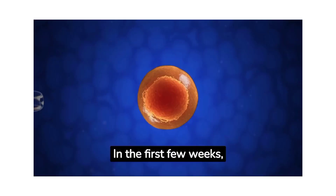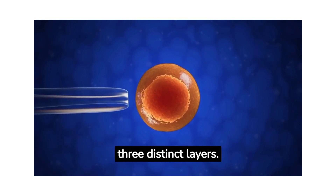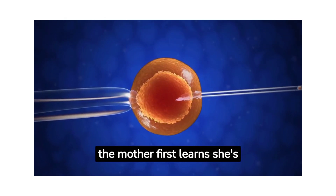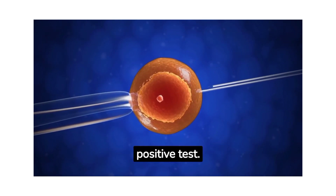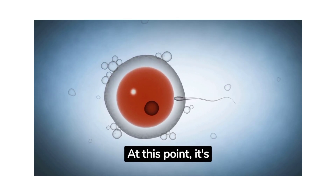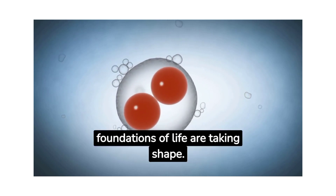In the first few weeks, the embryo implants itself in the womb and starts to develop three distinct layers, which will eventually form all the body's major systems. It's at this stage that the mother first learns she's pregnant, usually through a positive test. By the third week, the embryo has a primitive heart that begins to pump blood. At this point, it's still smaller than a grain of rice, but already the foundations of life are taking shape.